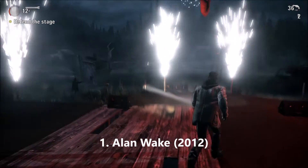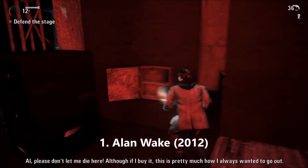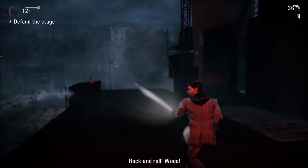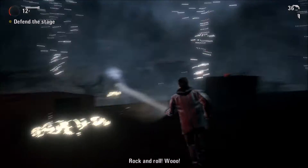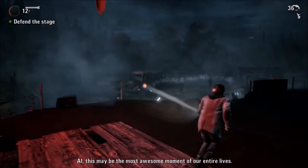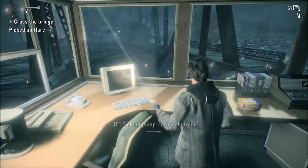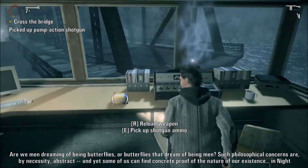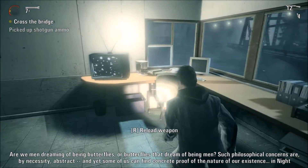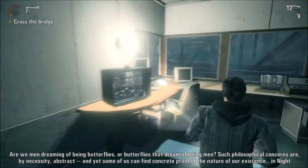I remember that Alan Wake was originally going to come out on PC first and be an exclusive for DirectX 10 and Windows Vista — that didn't happen. Microsoft decided to make it an Xbox exclusive, so I first played it on Xbox 360 in 2010. It didn't even make its way to PC until 2012, but this is a fantastic game. The graphics are incredible, it has an excellent story which is sort of like a thriller — like a Stephen King novel. It's an awesome game, one of my favorite PC games of all time.